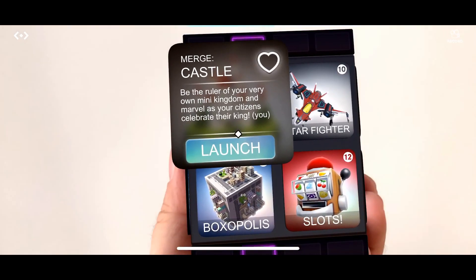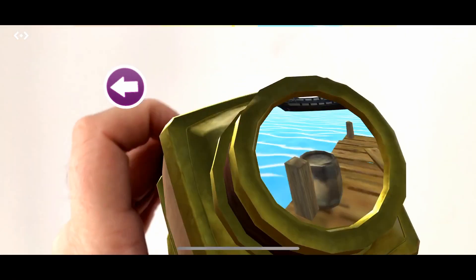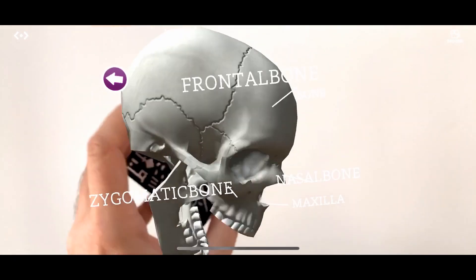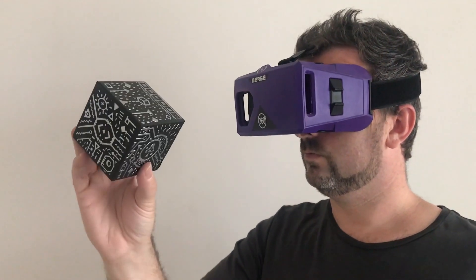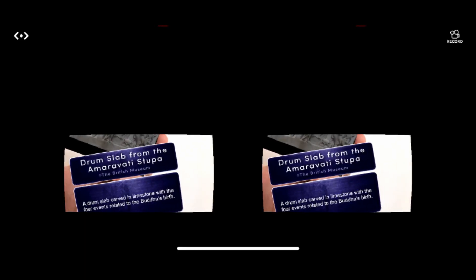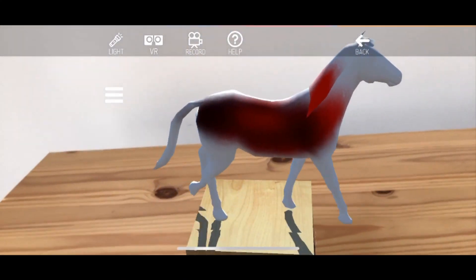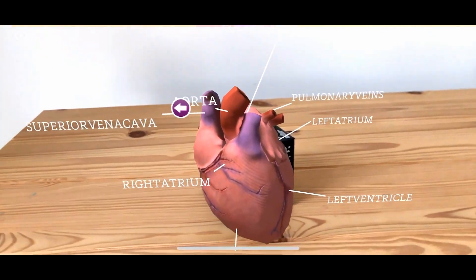The Merge Cube offers a unique way to interact with augmented reality content. 3D content is linked to the cube and can be viewed either on the phone or using the special Merge VR headset. Since the launch of the Merge Cube in 2017, we've seen a definite shift towards education, so let's take a look at the top 5 educational apps for the Merge Cube.